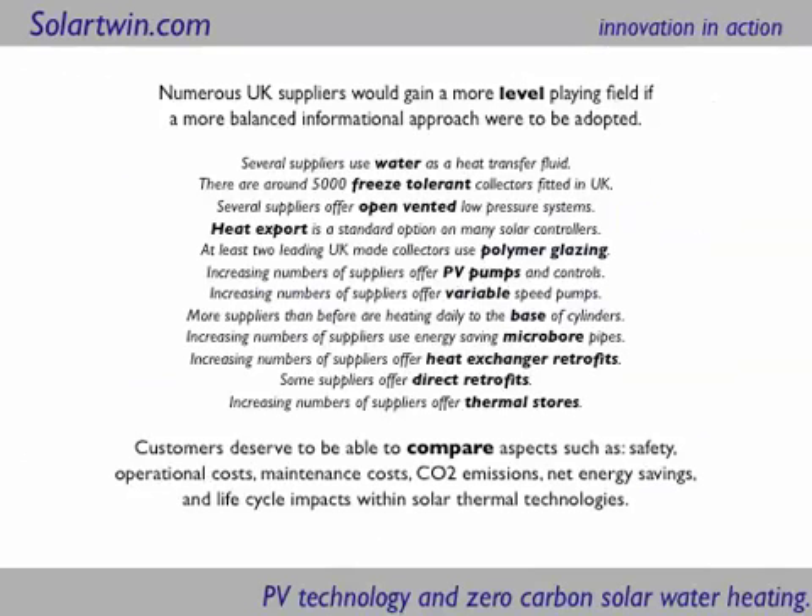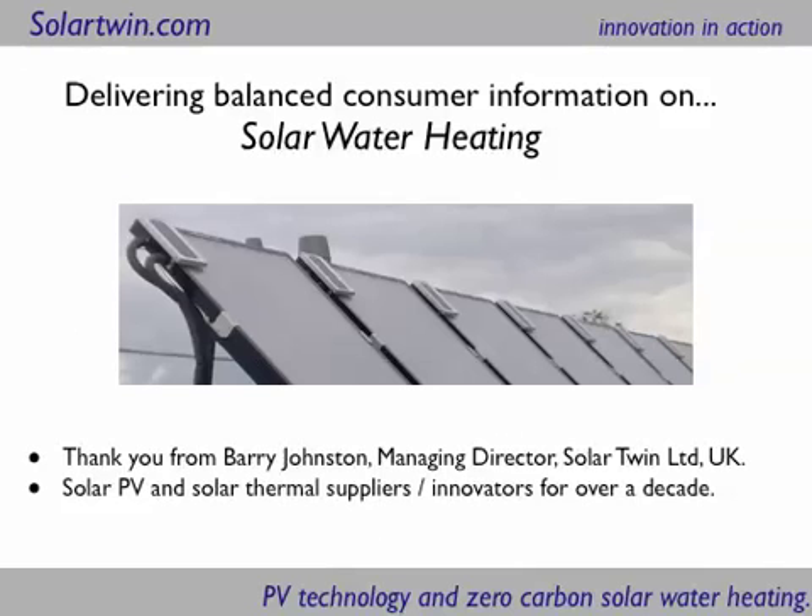As a customer, see if you can compare the safety, operational costs, maintenance costs including antifreeze, carbon emissions, net energy savings, and life cycle impacts of technologies. It's hard to get the figures — we've tried to get as many as we can at Solar Twin, but challenge us to give you the answers and see how much you get from other people. Thanks a lot from Barry Johnston.